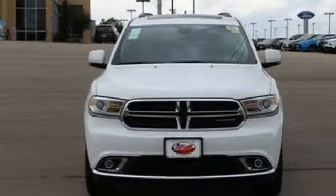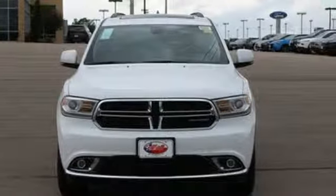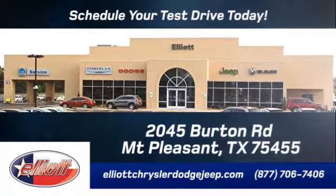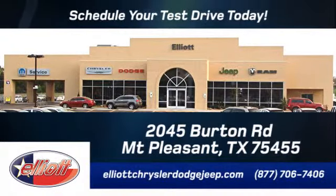Seek adventure. Get behind the wheel of this Durango today. Elliott Chrysler Dodge Jeep — schedule your test drive today. We are located just off I-30 on Burton Road in Mt. Pleasant.